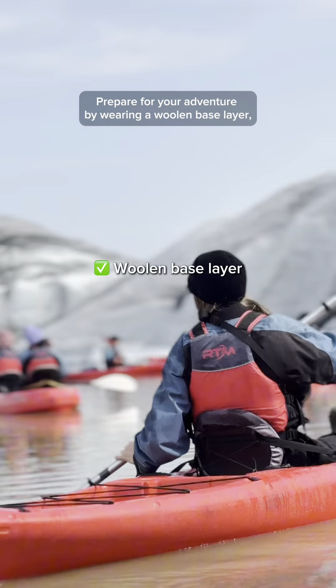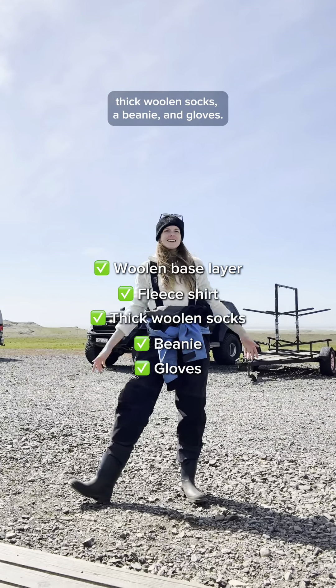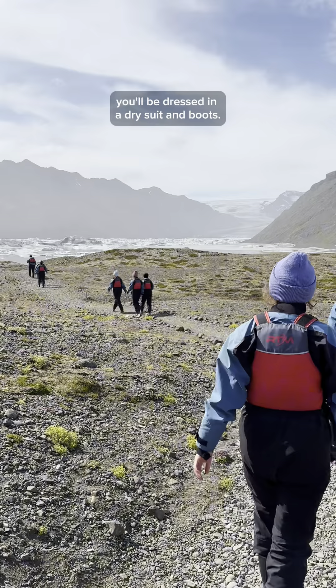Prepare for your adventure by wearing a woolen base layer, an insulating fleece layer, thick woolen socks, a beanie, and gloves. Upon arrival at the tour's meeting point, you'll be dressed in a dry suit and boots.